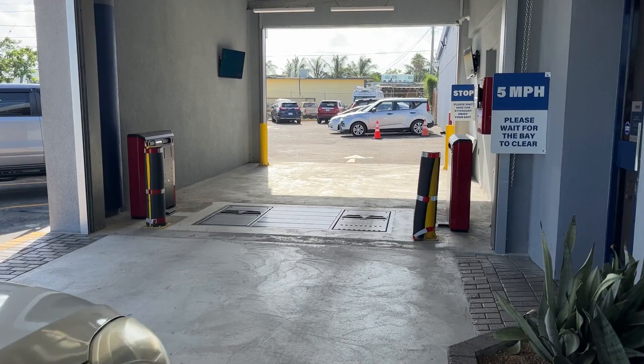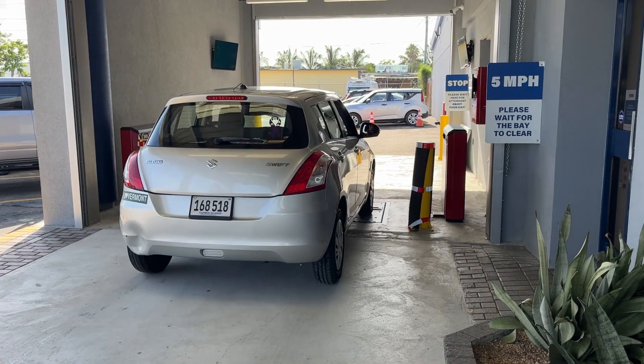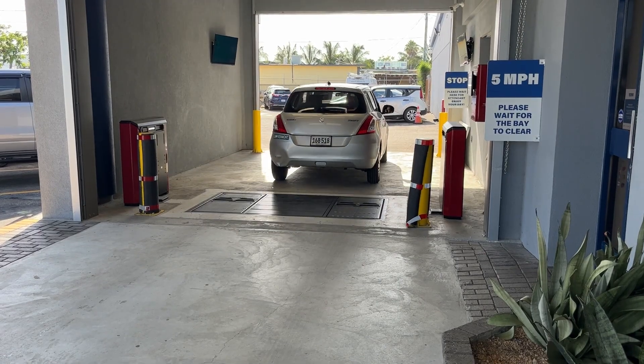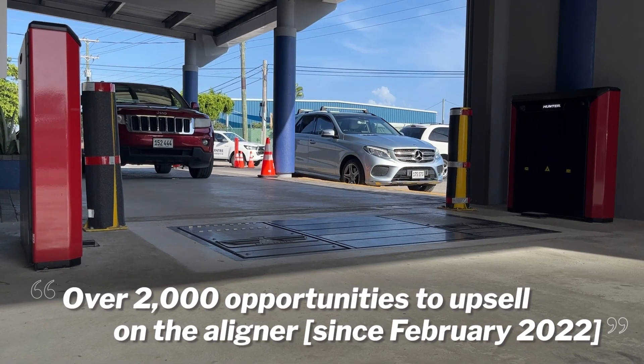What we have seen since we added this is the amount of ability it has given us to sell alignment to our customers. We have had the aligner since February 2022, and the opportunities so far are over 2,000 opportunities to upsell on the aligner.